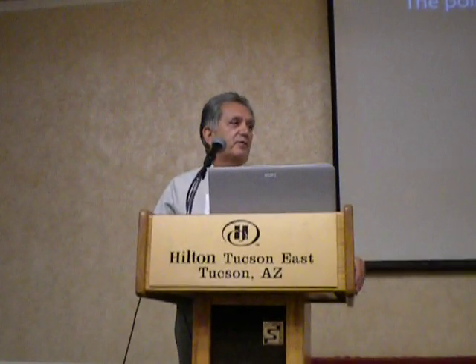Thank you, Bob, for your evening conference and being able to share some of the history of Celestron over its first 50 years.